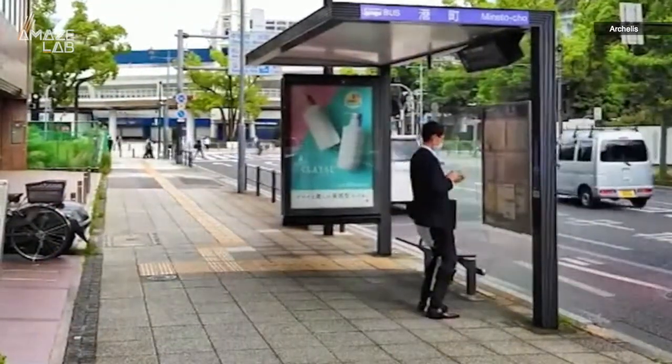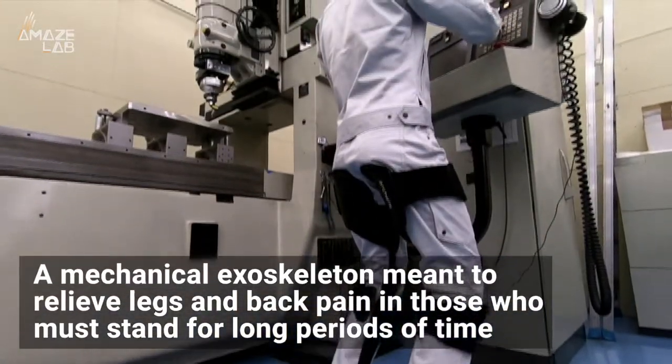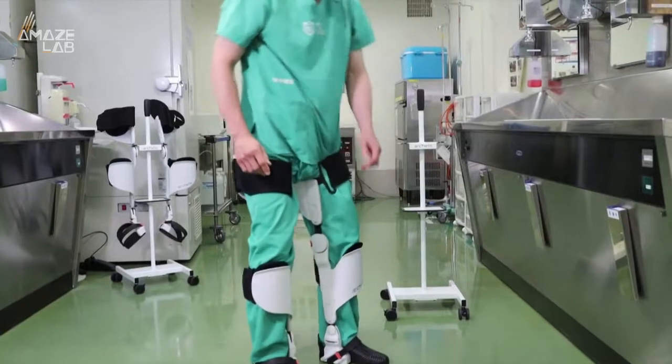Have you ever wanted to take a load off, but you weren't really in a position to sit down? Well, Japan-based startup Arkellis may have developed a solution for exactly that — a mechanical exoskeleton meant to relieve leg and back pain in those who must stand for long periods of time. The tech was recently shown off at the online-only 2021 Consumer Electronics Show.